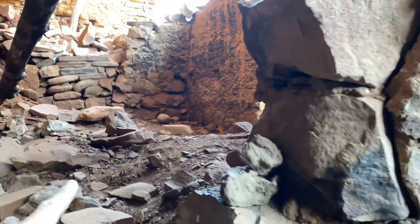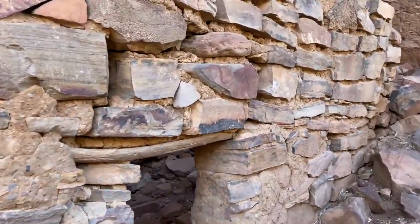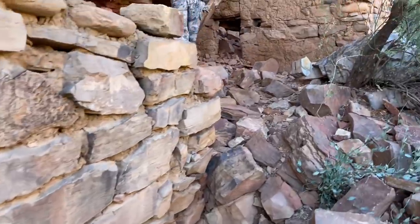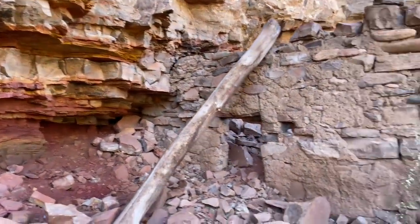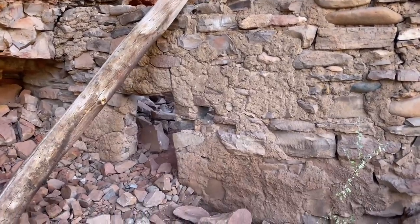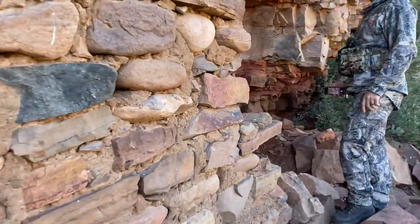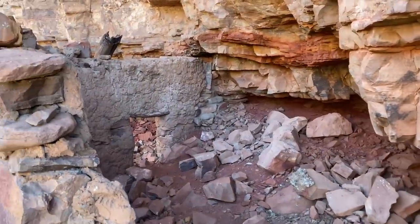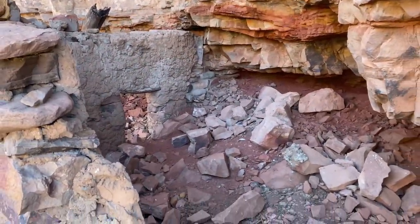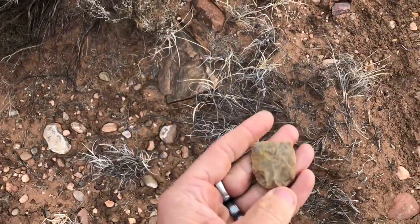I bet this side's just as deep — almost. I do think it was on a different level. There's another little door, maybe a ventilation. Pretty cool. Been here for hundreds and hundreds of years, if not just over a thousand. The roof's gone on this one, probably caved down. Looks way too much like a point — oh yeah, just a pre-form or something.